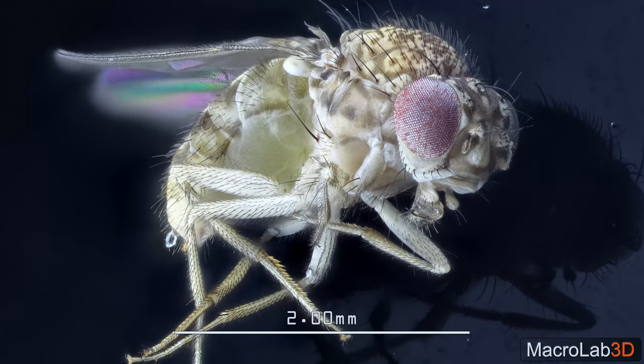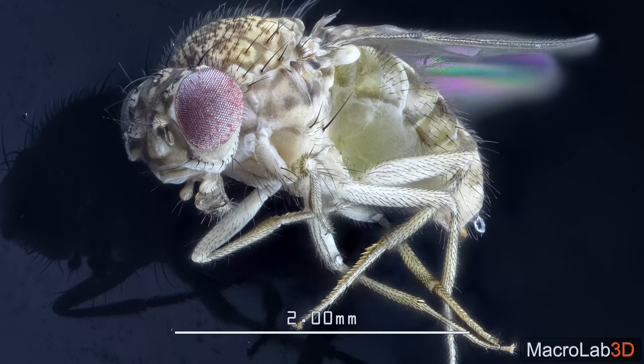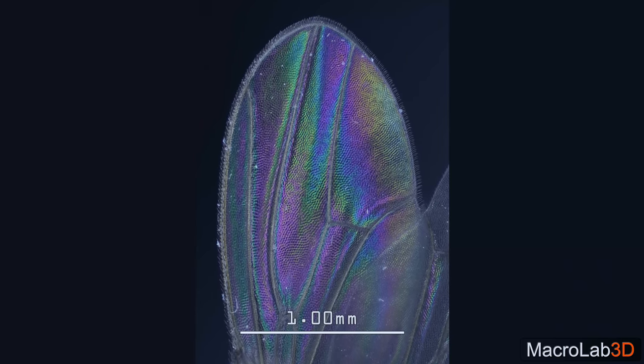Our next dweller will be that tiny dot you often see hovering above the fruits. This is a famous guinea pig from scientific labs, commonly known as a fruit fly.